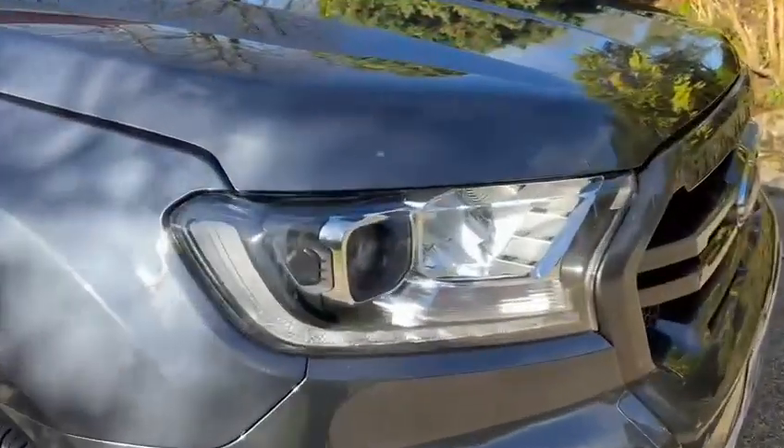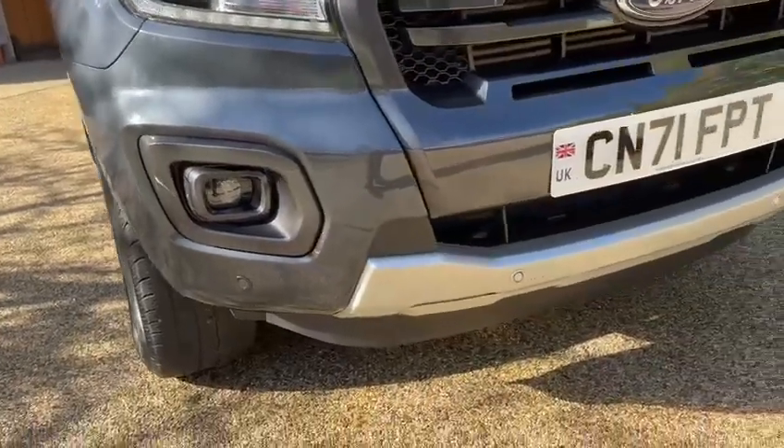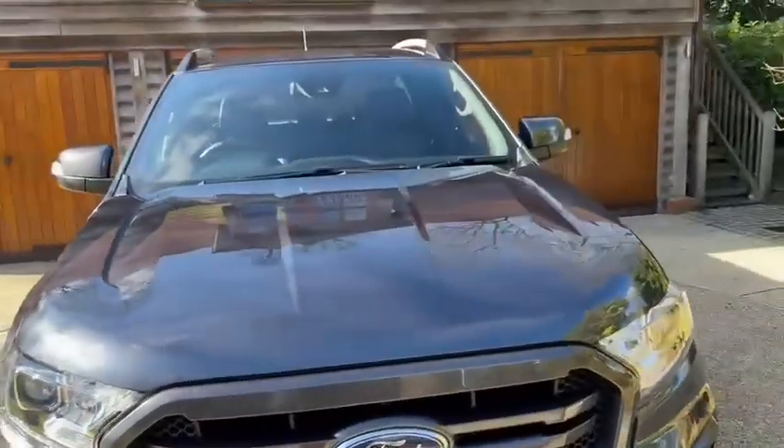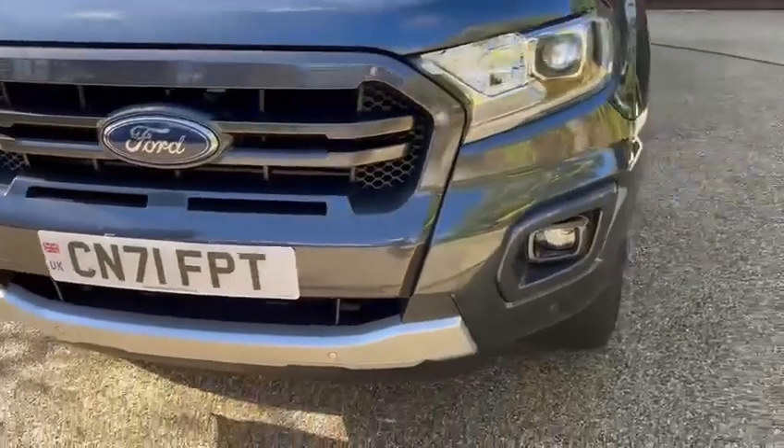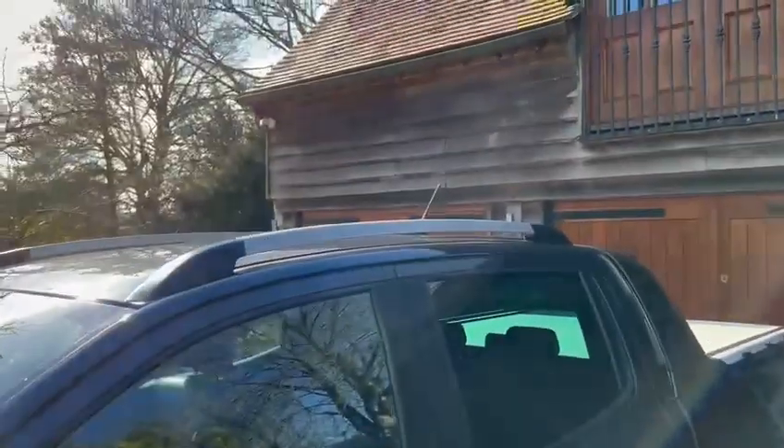Moving on to the front, we have LED daytime running lights and front and rear parking sensors with a rear parking camera. Very nice truck. We also have satin silver roof bars and an ISR security system.